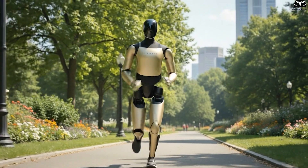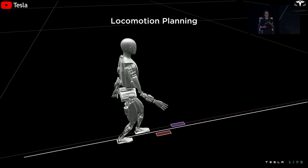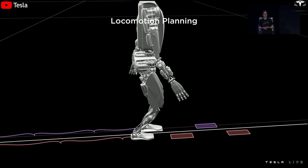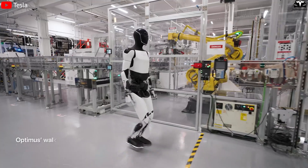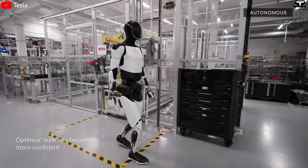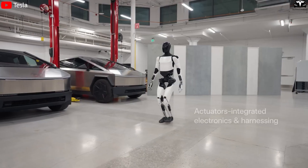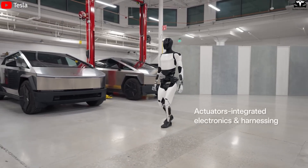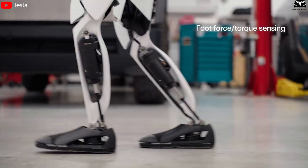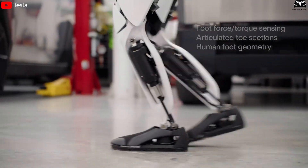A major advantage also comes from motion optimization. Robots like Optimus inherit technology from autonomous driving systems — path planning, obstacle avoidance, and movement optimization — enabling it to always choose the shortest route through a home with zero wasted motion. If a human needs 20 steps to move from the kitchen to the bedroom, a robot can reduce that to 6 to 8 steps thanks to optimal routing and a stable walking speed. Every unnecessary movement is eliminated, dramatically improving overall efficiency.